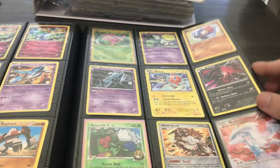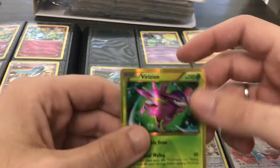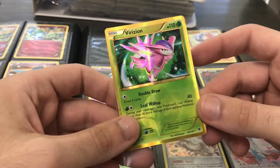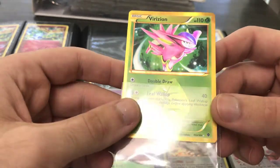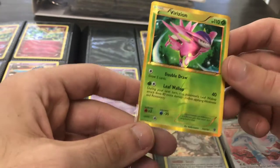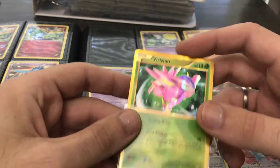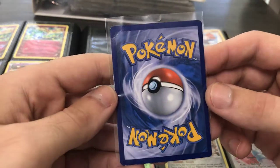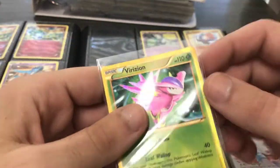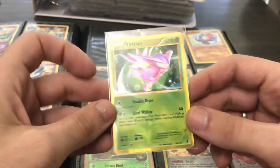These next pages here — nothing super interesting. There's actually another Virizion Shiny, interestingly, to have two of the same. This one — I thought I saw a crease in it, but actually there it is, a little crease in the back. You can't really see it much in the front, so it'll still look great in a binder.